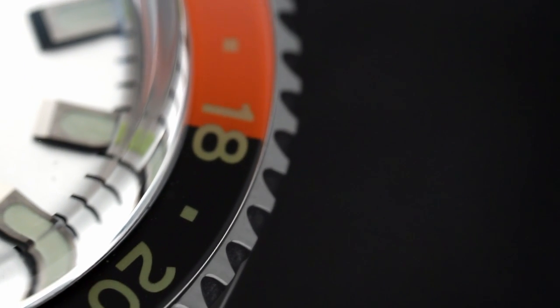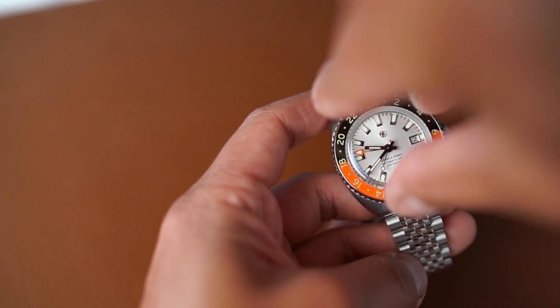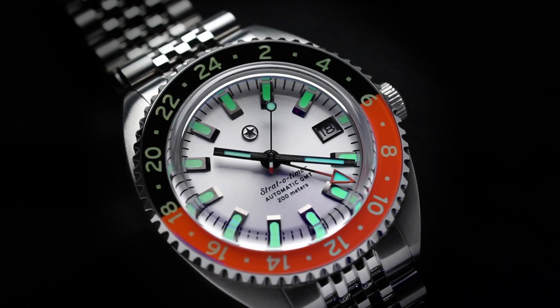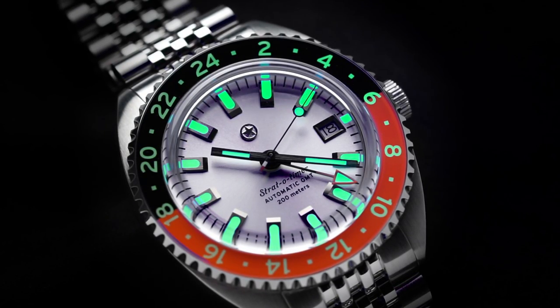The bezel has 48 clicks and is bi-directional. It is engineered with ball bearings, and it features three of them, which are positioned in a triangular set for optimal click action with minimal back play. The bezel is then topped off with a beautiful sapphire insert that features C3 SuperLuminova on the underside.